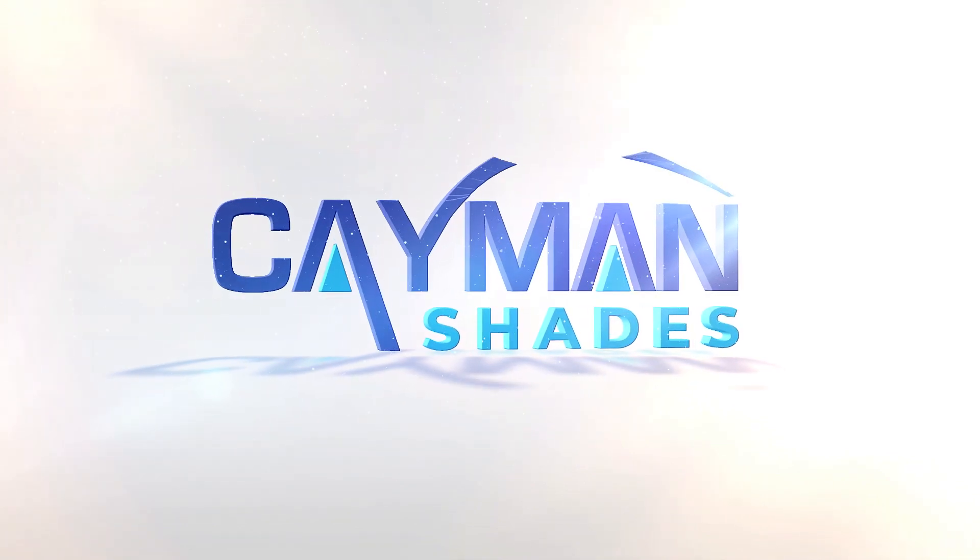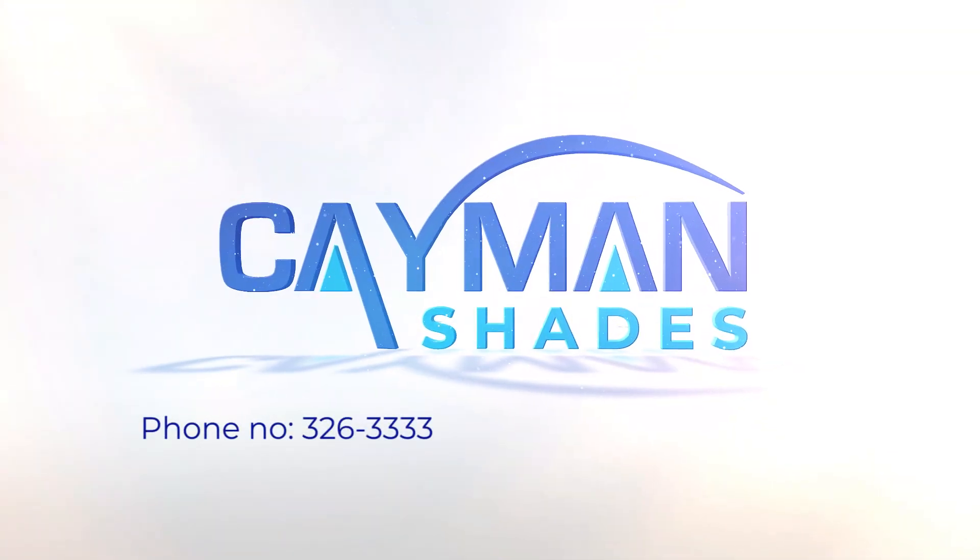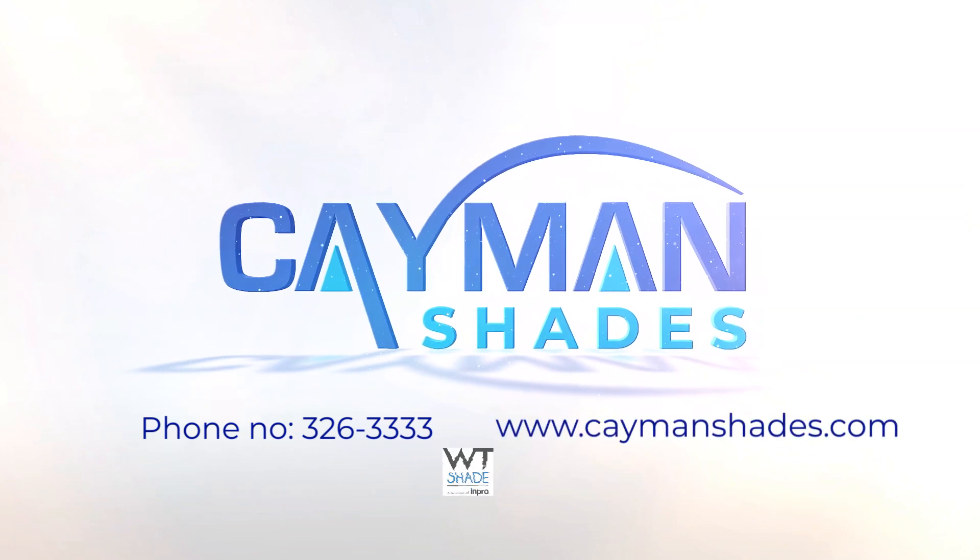Ring Cayman Shades to book an on-site appointment for a free quote at 326-3333 or visit caymanshades.com today.